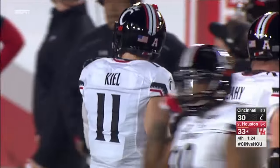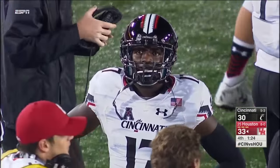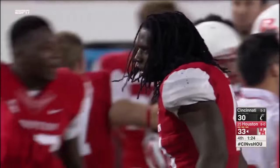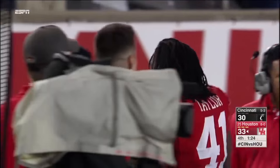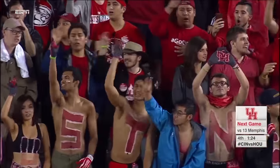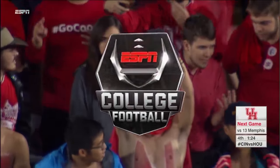Houston can take knees and run this out. They'll go to 9-0 and throw it right on to Memphis. And see if Memphis can win — if that happens we'll have two undefeated teams in this stadium next week. Two teams with New Year's aspirations.